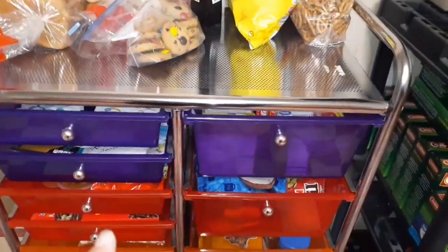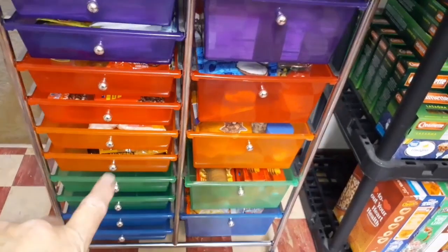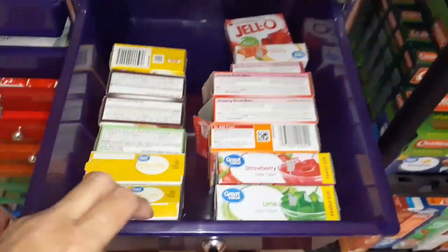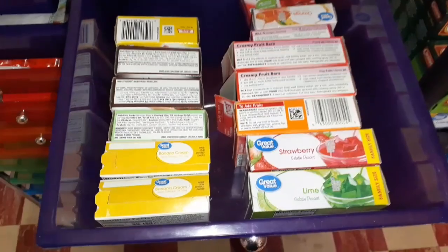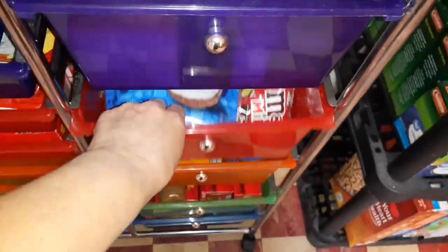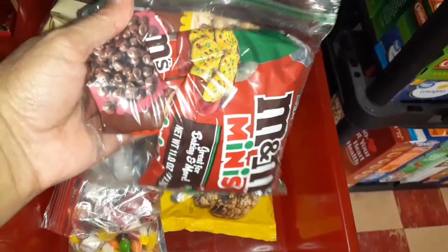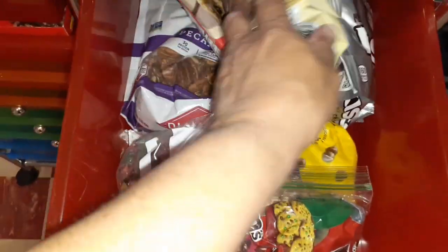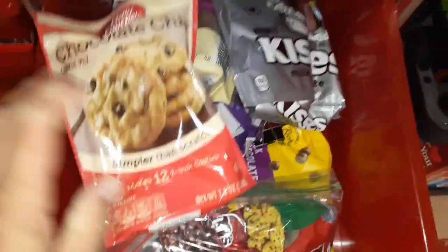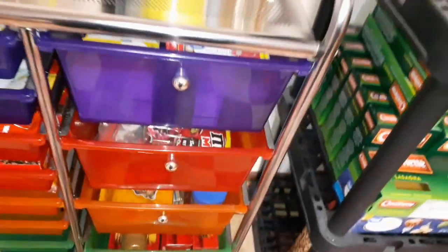I'll go drawer by drawer — we've got five big drawers and ten skinny drawers. In this first one I've got Jell-Os and puddings — this side is all Jell-O, this side is all puddings. This drawer is all baking stuff: coconut flakes, a little baggie of mini M&Ms, chocolate chips, Hershey kisses, a couple bags of pecans, and a bag of chocolate chip cookie mix.